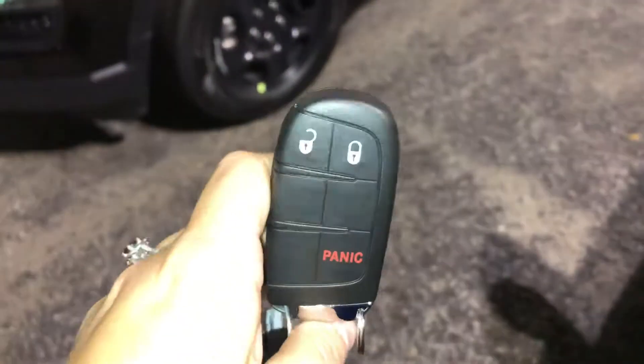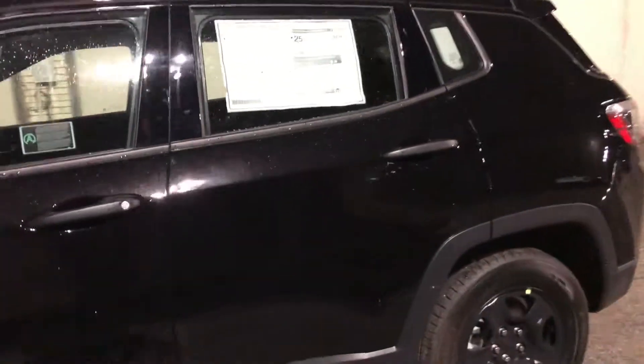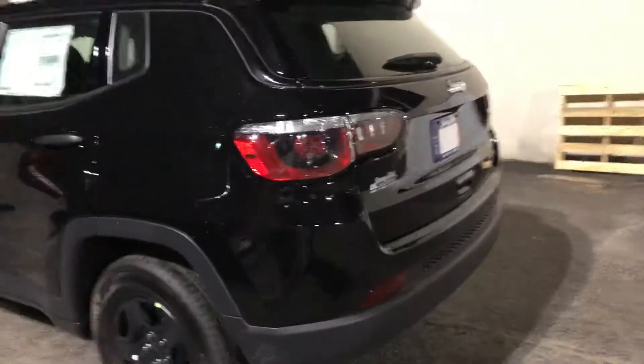Here on your key fob, you've got an unlock button, lock, and panic button as well. On the inside, you have push to start, but I will go ahead and take you on the inside in just one moment.